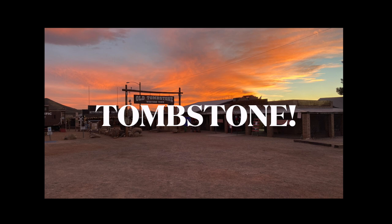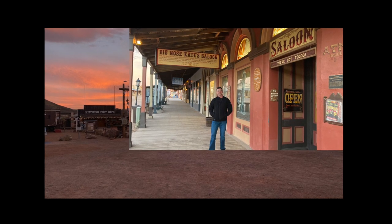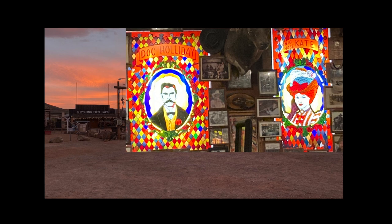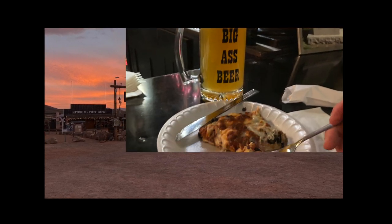We stopped and stayed an impromptu night in Tombstone, Arizona — we'd never been there before. Saw a beautiful sunset, went to Big Nose Kate's place, had a big glass of beer and some real Tombstone pizza. That was excellent pizza and I would highly recommend that stop if you ever get the chance.